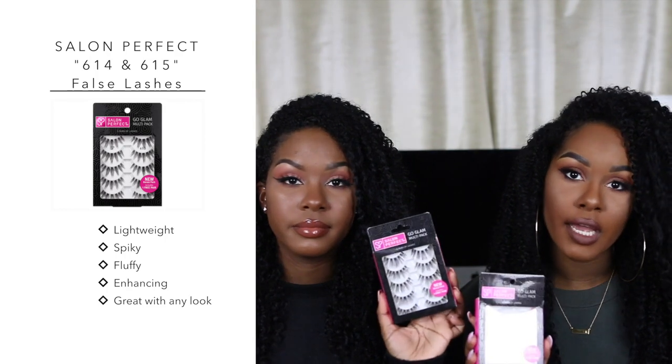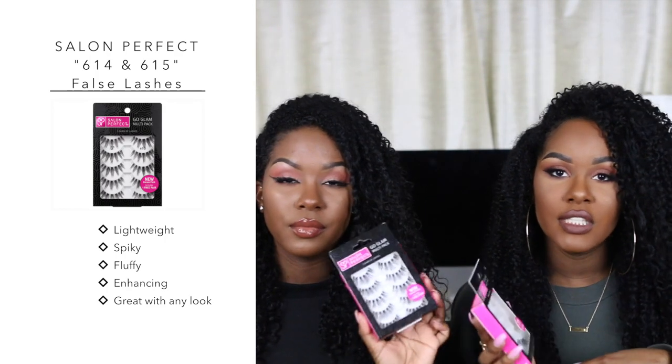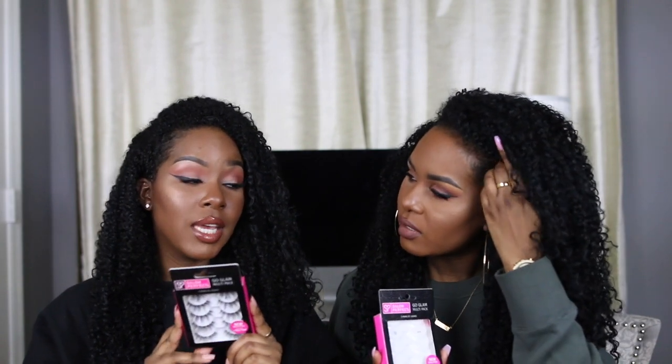Last but not least for makeup — the lashes. It was really hard not to pick our Ardell lashes, but the Salon Perfect lashes have stolen our hearts. You can only get them at Walmart or order online. Our favorites are the 614s and the 615s. We stack them sometimes to make them look fuller. They look really hairy and fluffy — I hate plastic-looking cheap lashes, I love hairy ones that look so glam and effortless. I always get compliments and questions about these lashes.